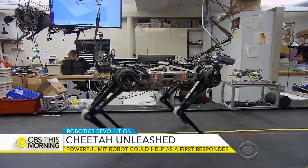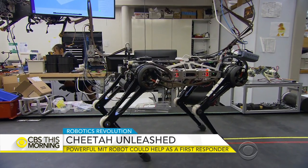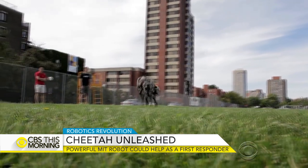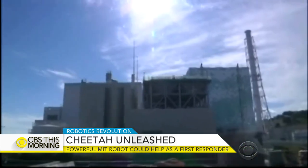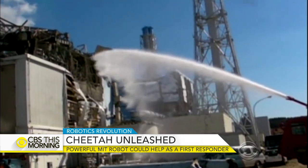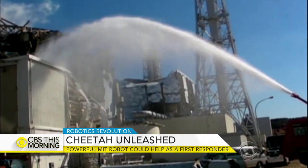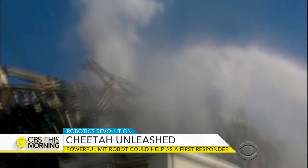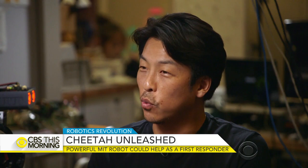One day, the cheetah may be used to help care for the elderly or in disaster relief. Within five years, Kim thinks the cheetah could be deployed in dangerous situations like the Fukushima power plant meltdown. They haven't been able to send anything that can actually do physical work, like closing a valve or removing debris, in many power plants where radiation levels are high enough that we don't want to send a human.